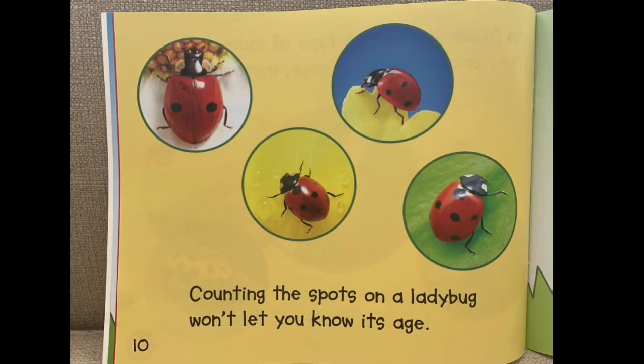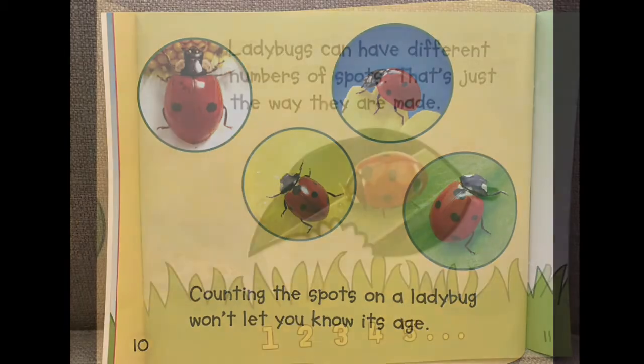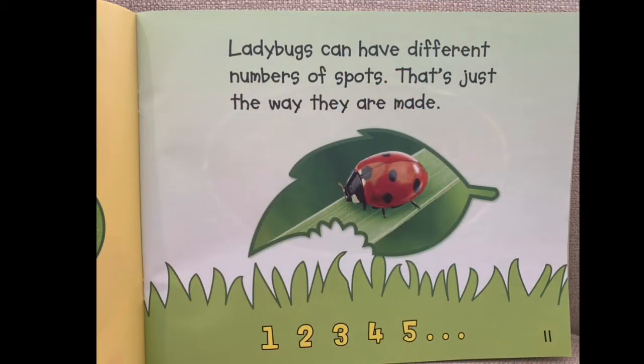Counting the spots on a ladybug won't let you know its age. Ladybugs can have different numbers of spots — that's just the way they are made.